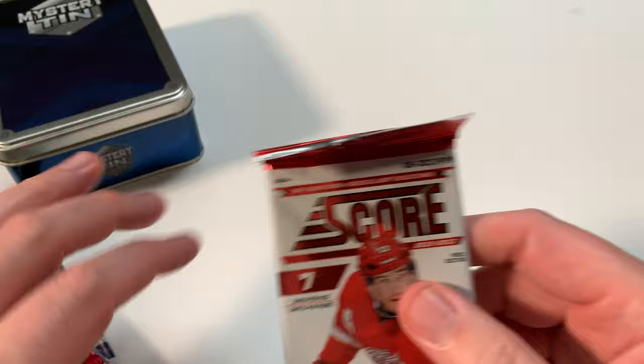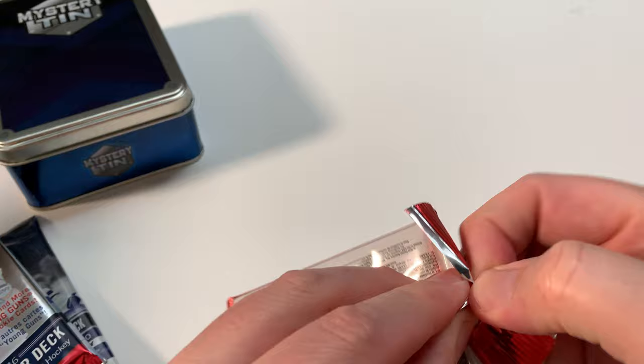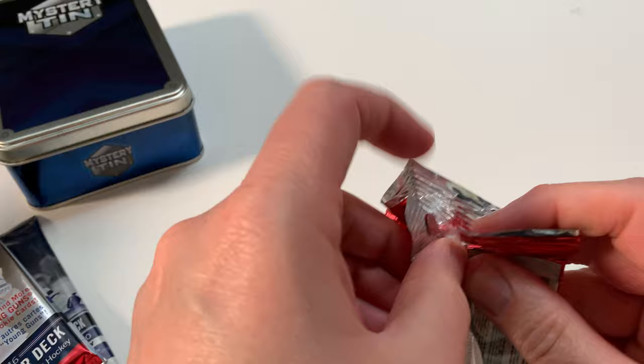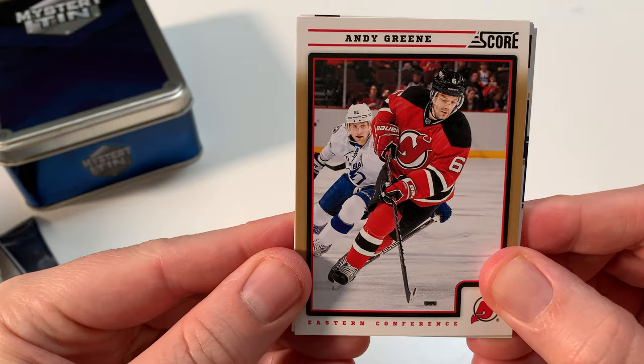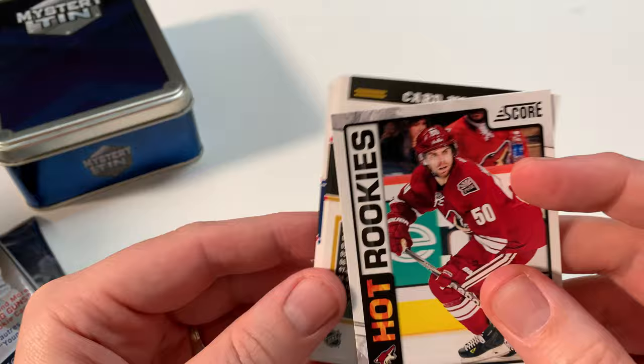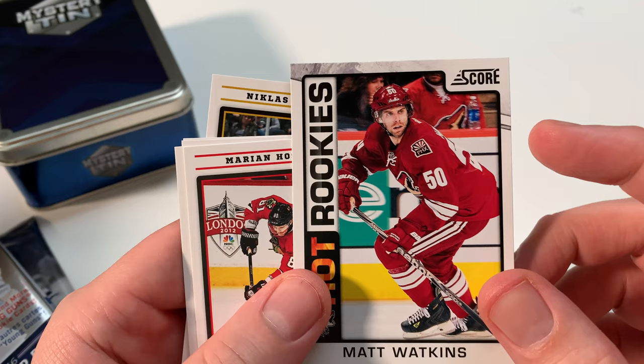Remember when non-Upper Deck companies like Panini made product? What we're looking for is Young Guns in here, some rookies, some cool cards — you never know what you're going to get. The first card we've got is an Andy Green parallel from Score. Man, these are nice looking cards, actually — they've got a very O-Pee-Chee feel to them. Matt Watkins, Coyotes — Hot Rookies. Best thing about opening these older packs: you couldn't tell if they amounted to anything.